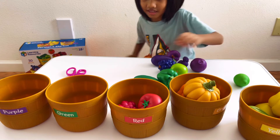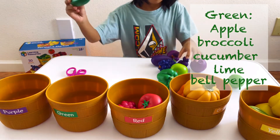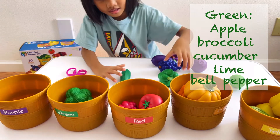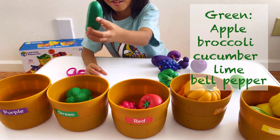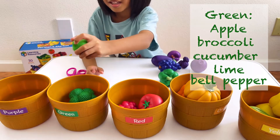The green one — we should have green apple, broccoli, cucumber. This looks like Larry the Cucumber. Lime — I mean lime — and green pepper.